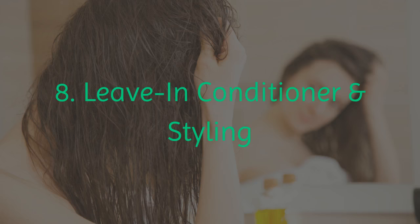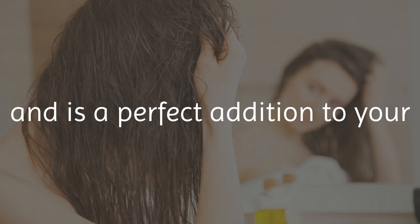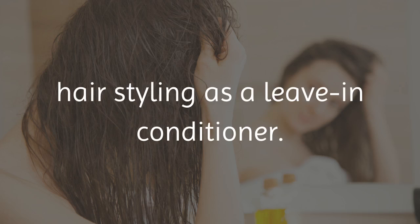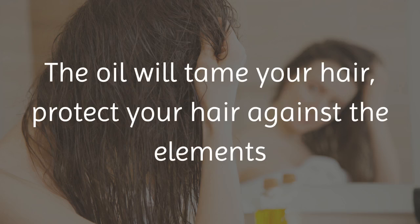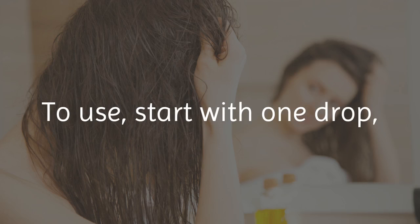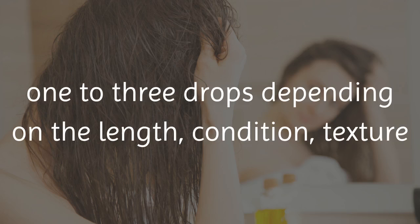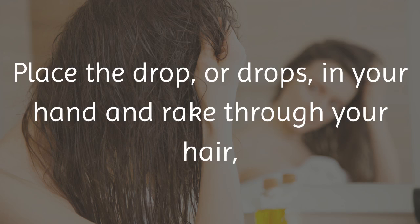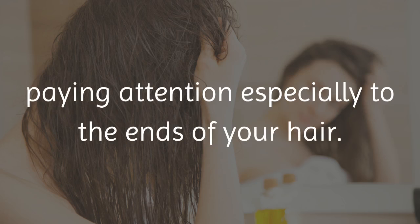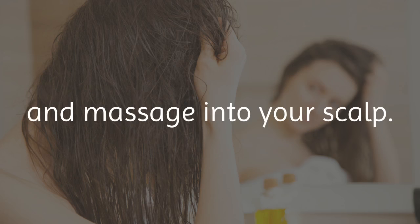8. Leave-In Conditioner and Styling. As we discussed earlier, argan oil is not greasy and is a perfect addition to your hair styling as a leave-in conditioner. The oil will tame your hair, protect your hair against the elements, and repair any split ends. To use, start with 1 drop, but you may need to use anywhere from 1 to 3 drops depending on the length, condition, texture, and thickness of your hair. Place the drop or drops in your hand and rake through your hair, paying attention especially to the ends. Next, add a half a drop to your fingertips and massage into your scalp.